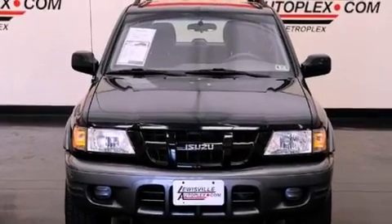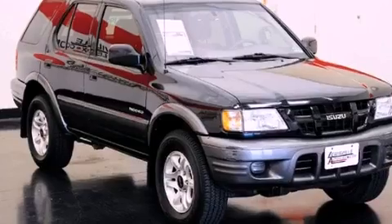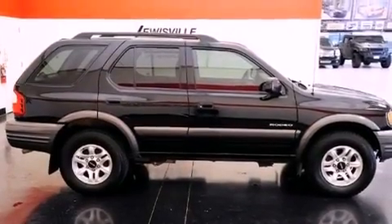Features include a double wishbone independent front suspension, a CD player, privacy glass, an anti-lock braking system, a passenger side airbag, and air conditioning.